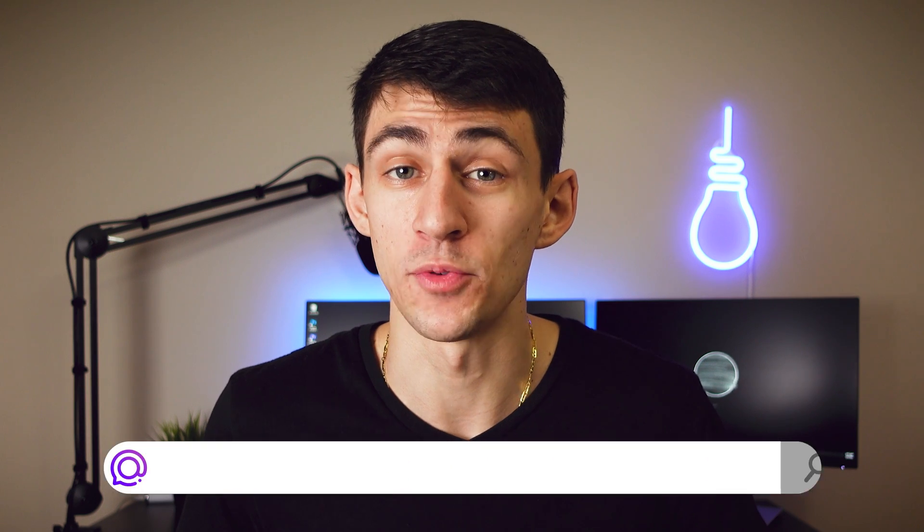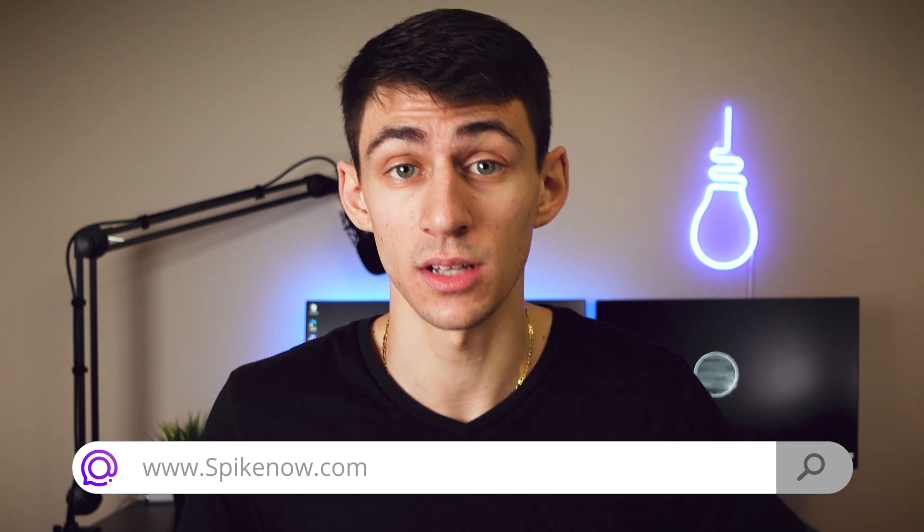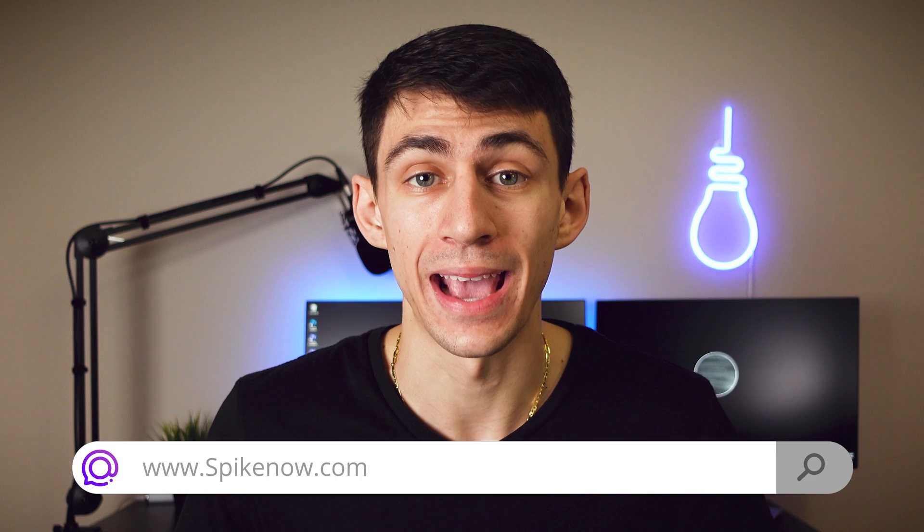Thank you again to Spike for sponsoring this video. If you want to get the application itself, make sure to click the link down below. And with that being said, if you want to see another video on how to improve your productivity, just click this one.